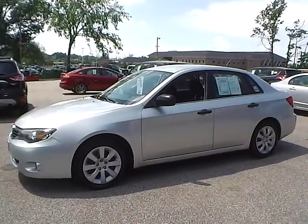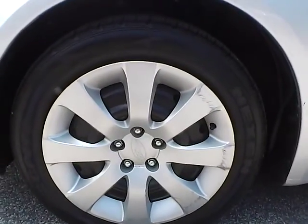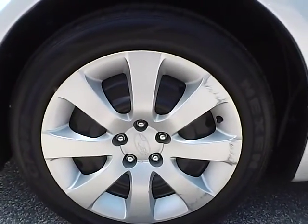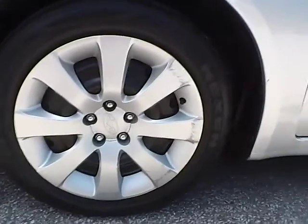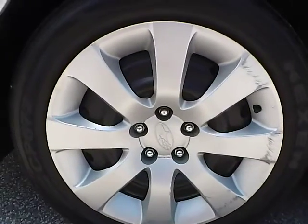Let's check out the exterior of the vehicle. Up front we have Nexen CP672 tires on 16 inch wheels.